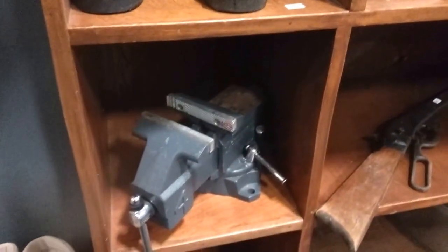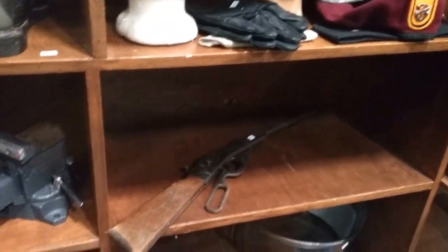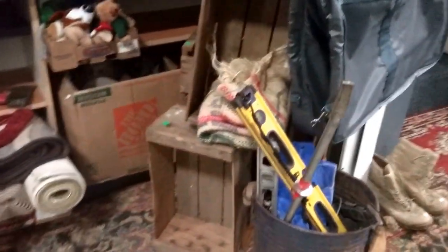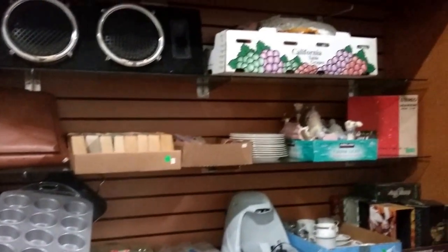A nice Craftsman device there, an old Daisy BB gun — probably a Red Rider or something. And then we've got tons of old crates. Let's do a quick scroll through the off-catalog items.